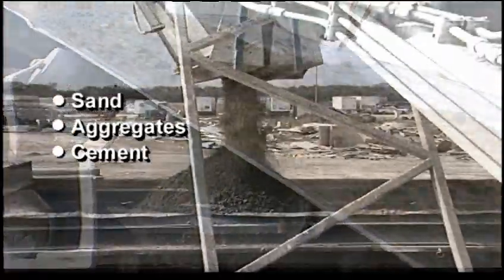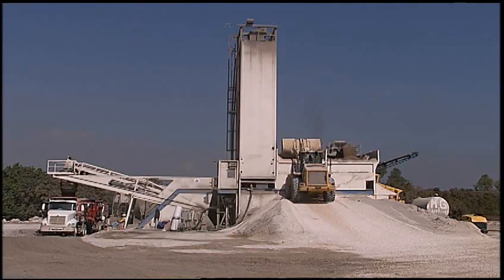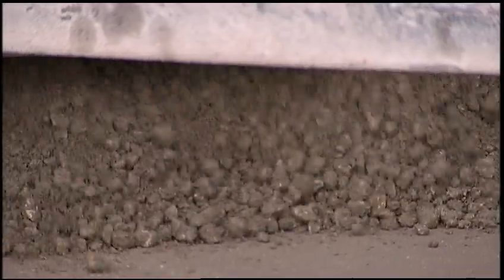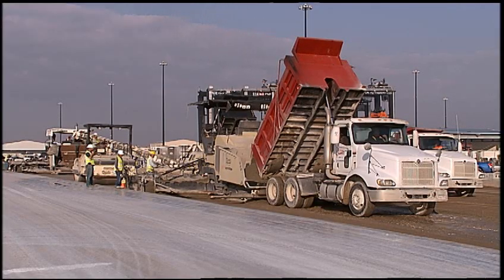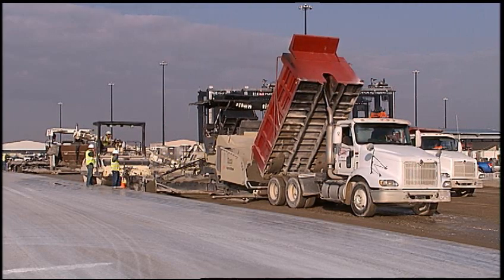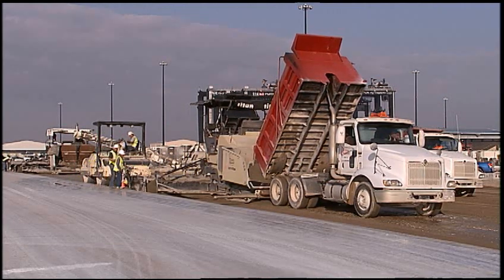The basic ingredients of RCC are the same as for conventional concrete: sand, aggregates, cement, and water. Mix designs may vary based on the job application. Mixing is done on or near the work site and is delivered in dump trucks. RCC is placed much drier than conventional concrete, which results in higher compressive and flexural strengths. It is placed with asphalt pavers, then compacted with rollers, and needs no forms or reinforcing steel. Placement is straightforward: mix it, place it, compact it, and cure it.